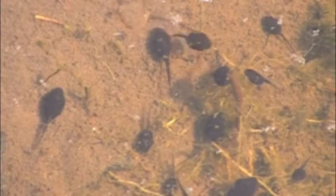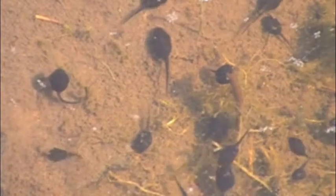The other thing tadpoles do a lot of is eat. You can see here they are licking bacteria and algae off of the leaves.